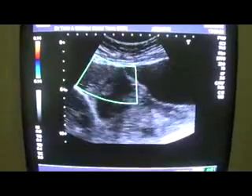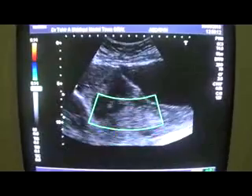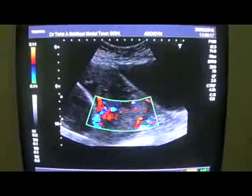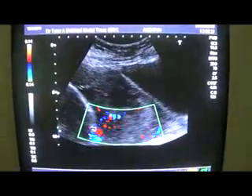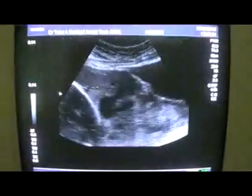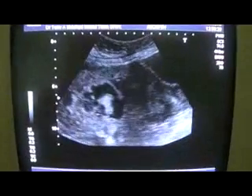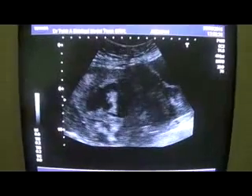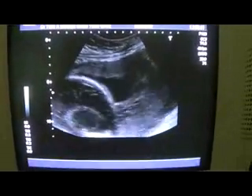Now this is one view of the placenta, this is the second part. And you see the blood vessels in this region. Now let's see the degree of dilation of the lacunae — the placenta lacunae. This is the head of the fetus.